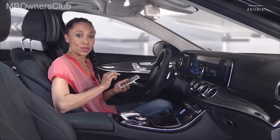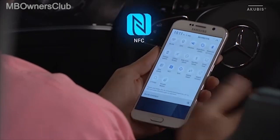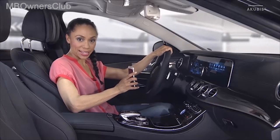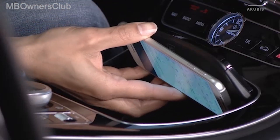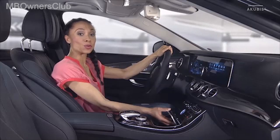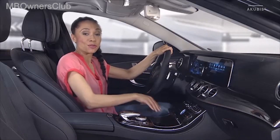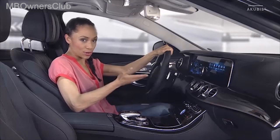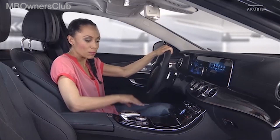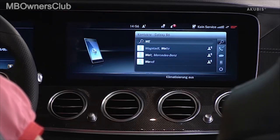Turn on the NFC function on your smartphone. Keep your smartphone in the NFC area on the inside of the lid. If your smartphone has already been authorized in the multimedia system, it's now automatically connected. If not, simply follow the instructions on your smartphone. After a successful connection, you can, for example, transfer contacts and then navigate directly to the saved address.